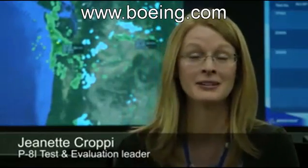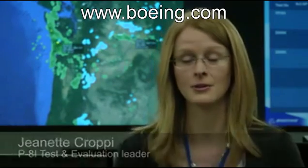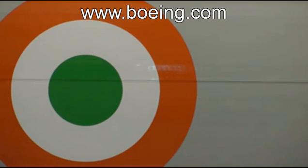And that was the start of quite an adventure, because that was the beginning of saying: hey, we've got to go instrument this airplane, we have a program we have to design, we never planned to do it, and you've got seven months to get it ready to go. Jeanette Crappie is a Boeing test and evaluation test program manager tasked with getting an aircraft prepared for and through testing on time and on budget.